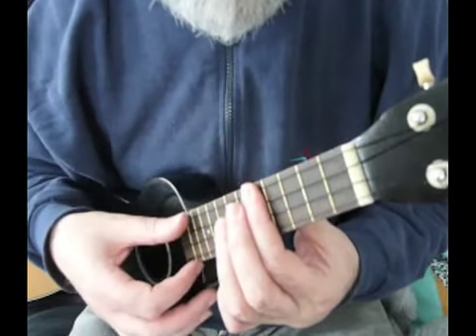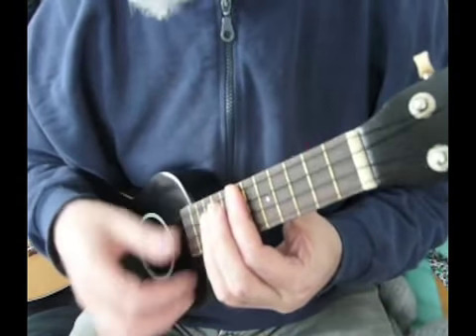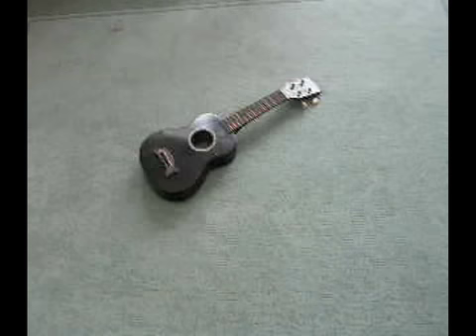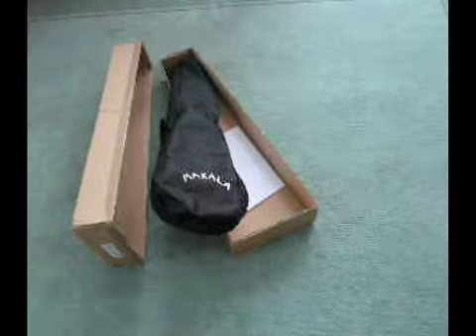I'm very pleased with how it looks and how it functions, and I would highly recommend Highly Strung Instruments in the UK. Go for it — it won't bust your bank balance in postage. I'll see you next time.